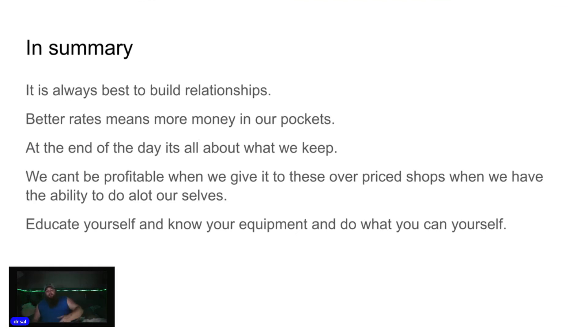In summary, it's always better to build relationships. Better rates means more money in our pockets. We can't be profitable when we give it away to overpriced shops if we have the ability to do it ourselves. Educate yourself, know your equipment, and do what you can yourself — that will cut your maintenance costs. With a little time, education, good references, and some Q&A, you can do this. And this is just the basic PM services. Imagine how much better it gets when you get established and start doing bigger work, taking courses and classes. Invest in your business. If you don't want to learn to do it yourself, find an honest shop with a valued reputation — word of mouth will tell you where to go and where to stay away from.